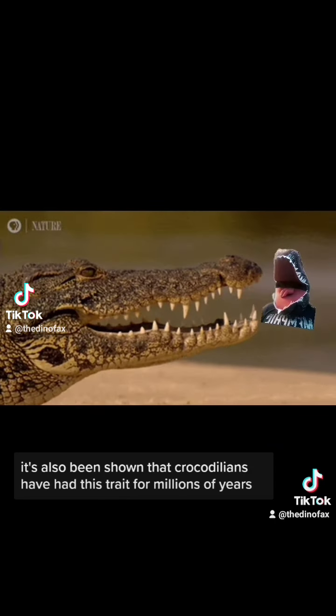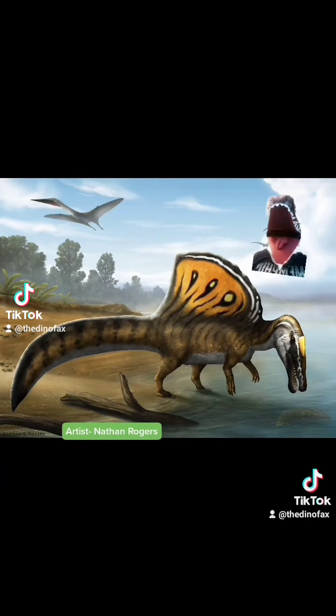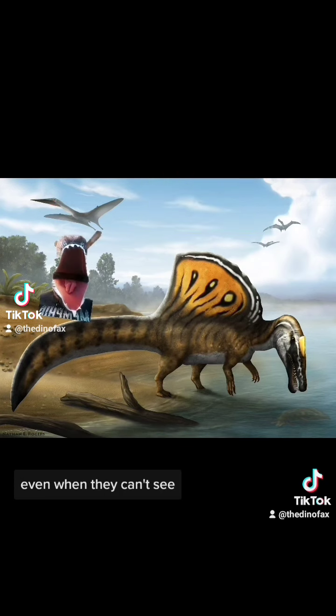It's also been shown that crocodilians have had this trait for millions of years, even before Spinosaurus, which is an example of convergent evolution. As Mamadou explained, crocodilians' pressure sensors are enough for them to detect prey even when they can't see.